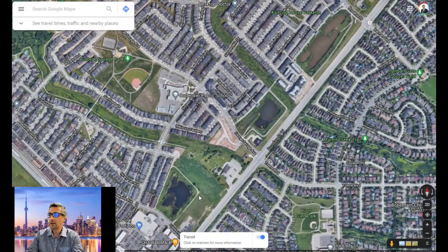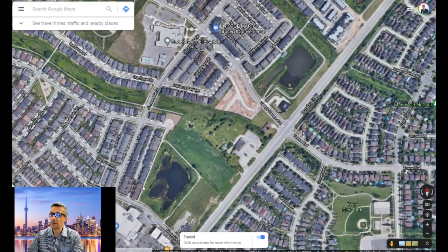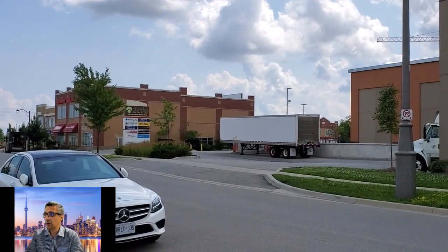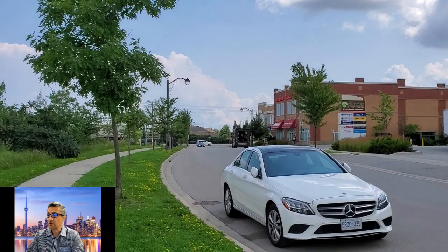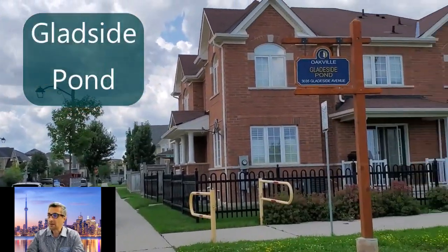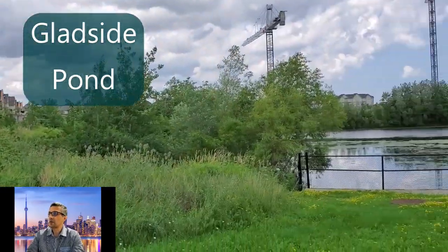Hello, this is Ashton Puthani and welcome to North Oakfield Ponds. These are the ponds on the north side of Dundas between Trafalgar and Neyagawa. Now we are looking at the first pond. It is on the north side of Dundas right beside Neyagawa. There is a plaza and if you are familiar with this neighborhood, that's where you're going to see Fortinos. The name of this pond is Gladeside Pond, sitting right on the north of Dundas.